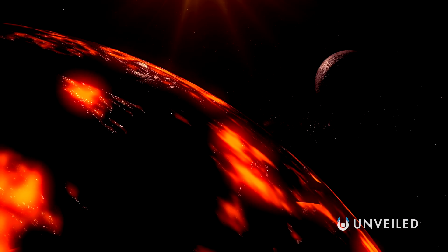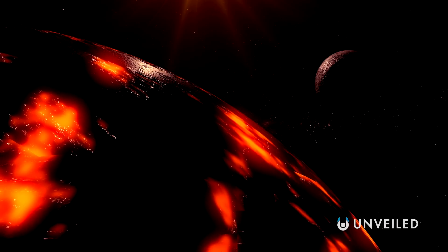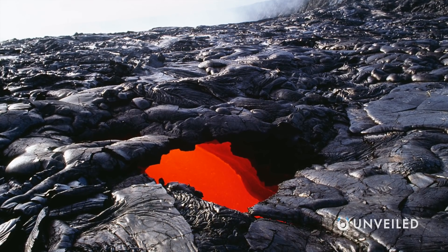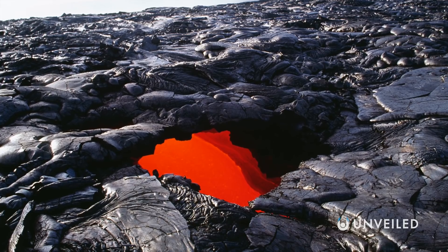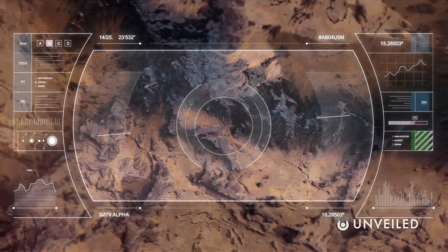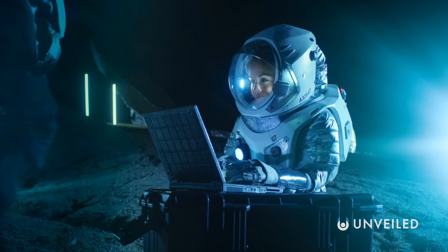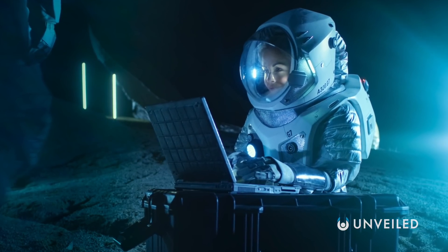On the Moon, the tubes are formed slightly differently, by powerful lava flows that eventually sink beneath the surface after an eruption. But in every case, what we're left with are large underground caverns. We're particularly interested in these lava tubes for two reasons: one, they're ideal locations for human bases to be built when we eventually leave Earth; and two, they could be hosting evidence that life exists or once existed on these celestial bodies.